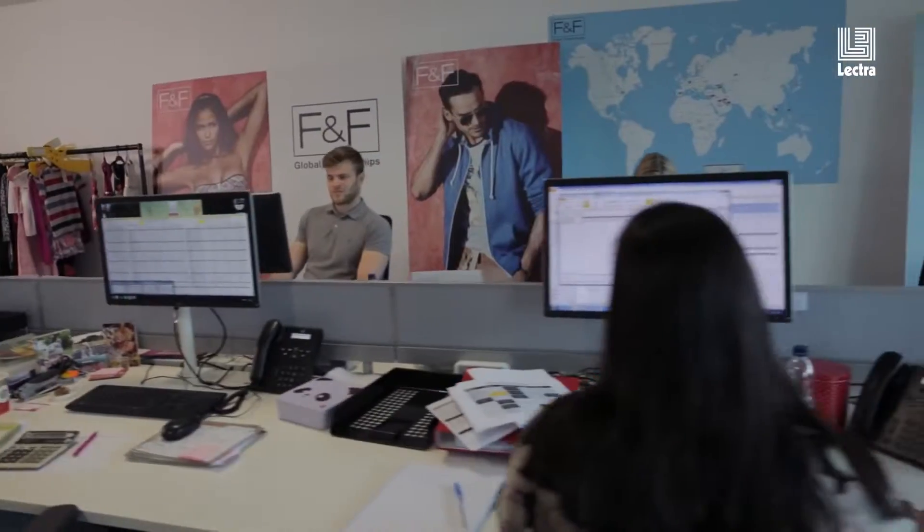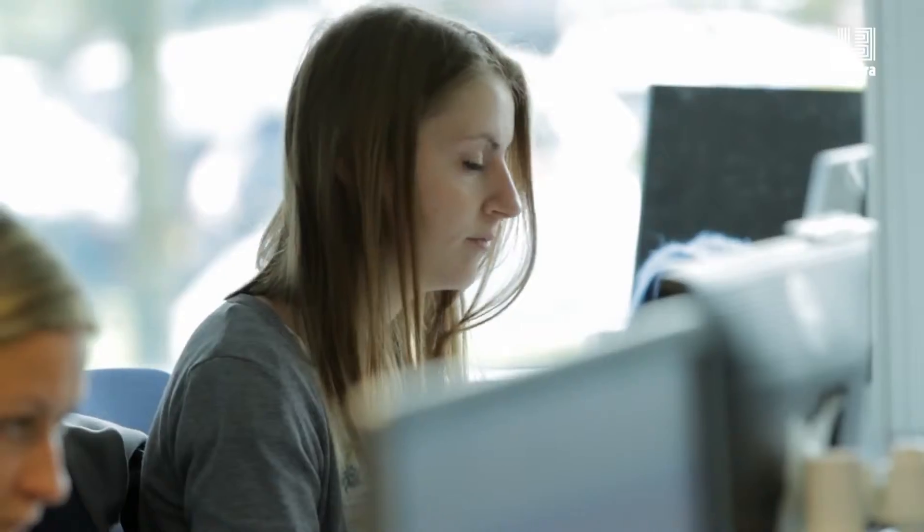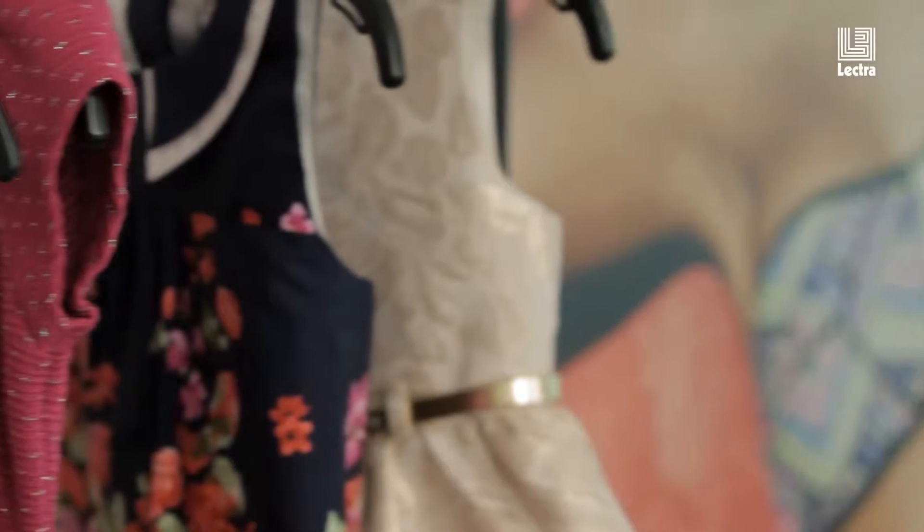FNF is a global fashion brand which is sold in Tesco stores. We sell all around the world, so there's constantly new designs. Now that we're in many marketplaces throughout the world, what we've got is customers of different shapes and sizes. People in Vietnam don't need the same styles or sizes that we need in the UK.